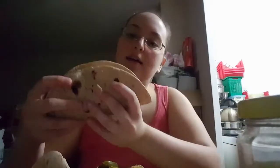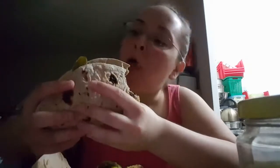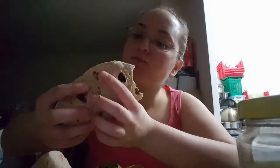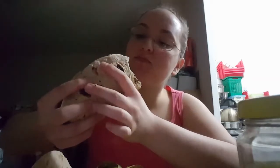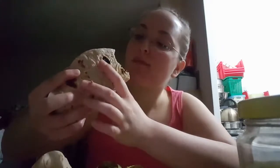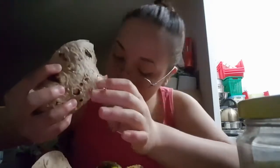Kind of like a taco, I guess. Oh my god, the peanut butter is actually a really absolutely delicious addition — it's really good. I don't want to drop any of this.